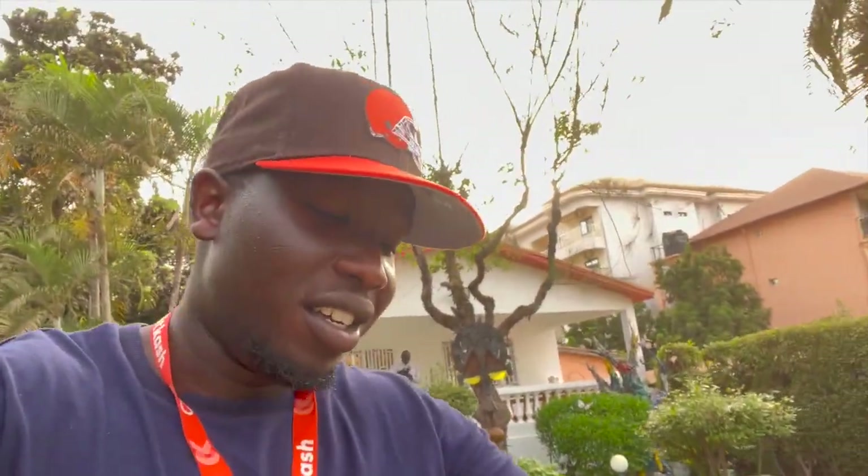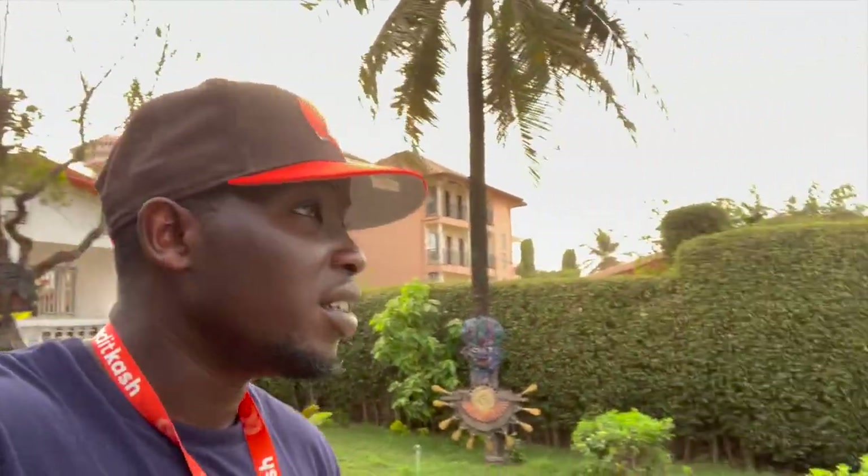Make sure you come before 6 PM because they close at 6 PM. We have to leave because it's actually 6 PM now, but it was definitely worth it. Come check it out — La Villa de Zardo, Conakry. It's lit, it's fire, it's worth it.